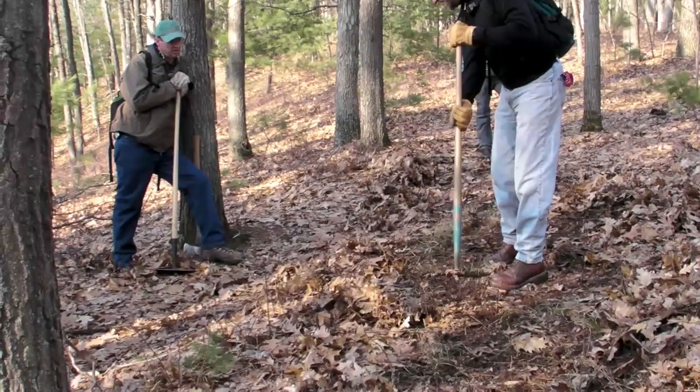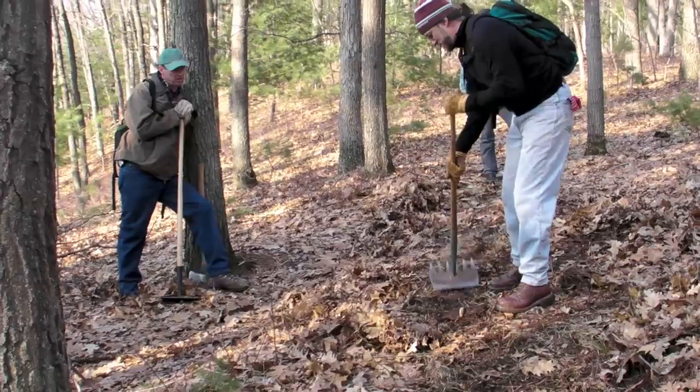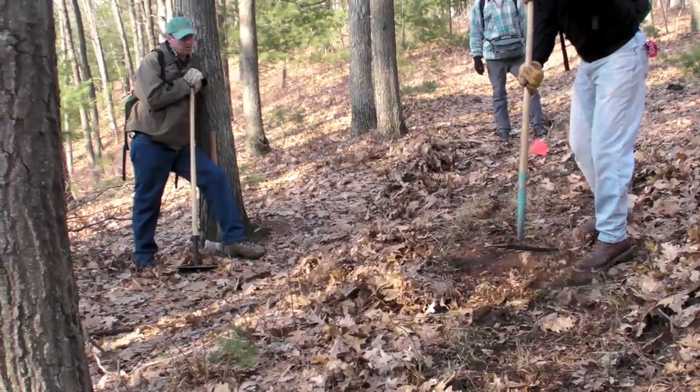What you're doing is bringing it down just deep enough that you're just knocking the top of this stuff away. Just a little practice. It takes you a while to swing it, and eventually you'll get it. You're basically just giving the forest floor a shave.